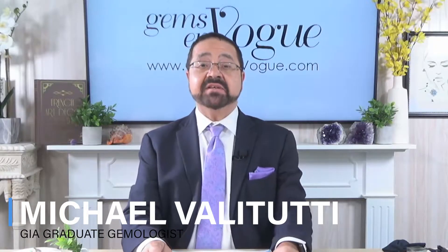Hi, I'm Michael Valletutti. Welcome to Michael's Specials. I want to speak to you today about an American icon stone, and that is turquoise.